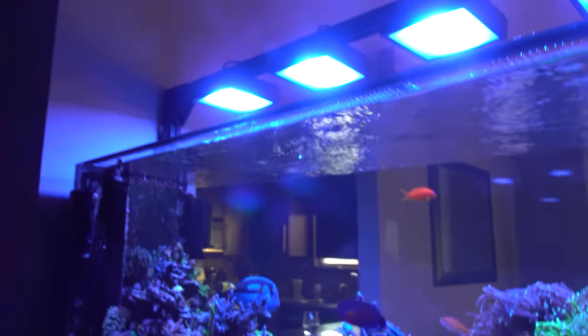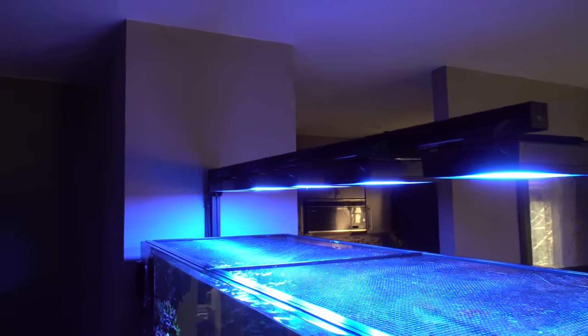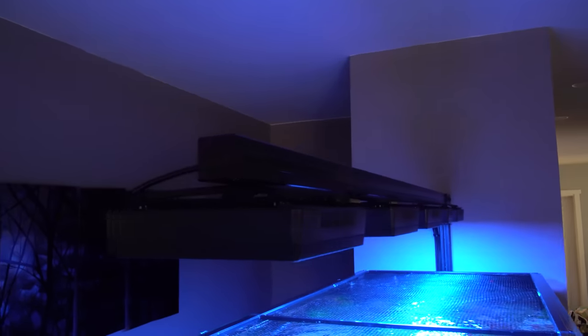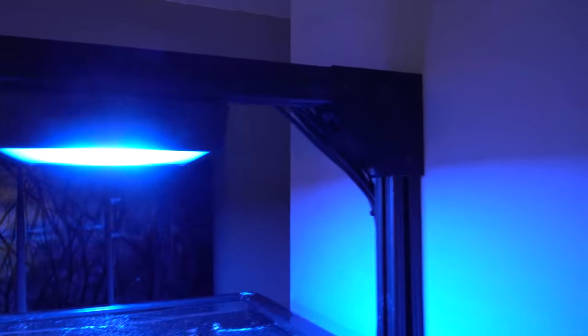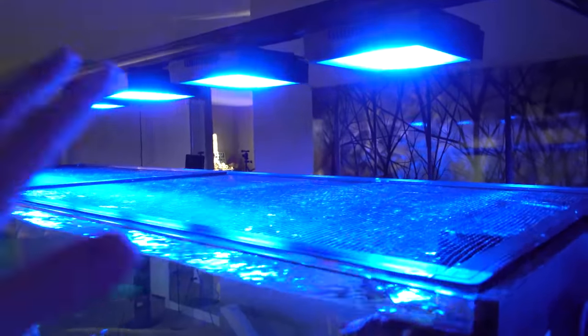One of the most common questions I get is about my light bar. This is made out of extruded aluminum — 15/15 — and I've done a few different videos on how to make your own, so definitely check those out. It's bolted to the wall and gives your lights a very sleek, floaty look.